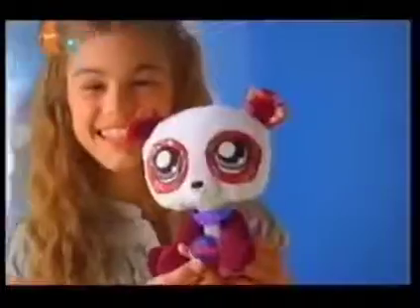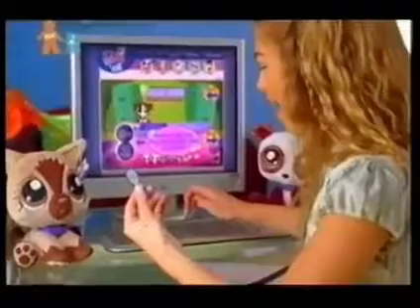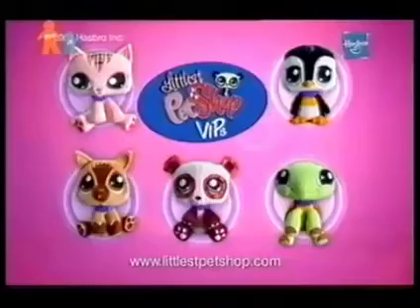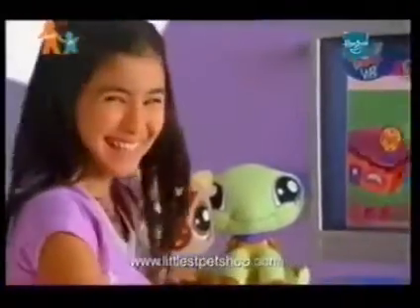The Littlest Pet Shop VIPs are here. You can adopt your very own virtual interactive pets to play like never before. Use the code from your pet's collar to log on and unlock the Littlest Pet Shop VIP world. Only the VIPs let you shop for accessories to customize their looks and show them off while playing games. The Littlest Pet Shop VIPs — the cuddliest pets on the net.